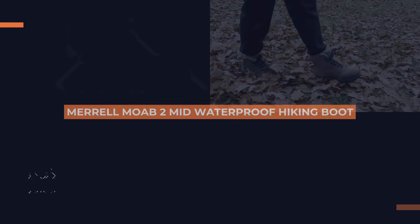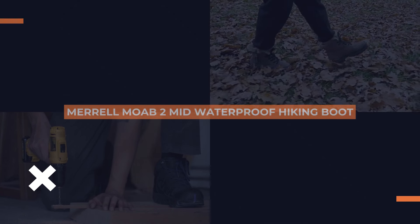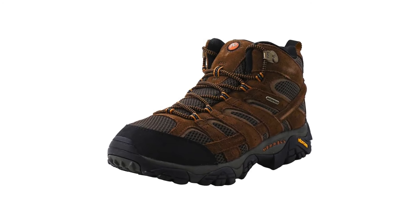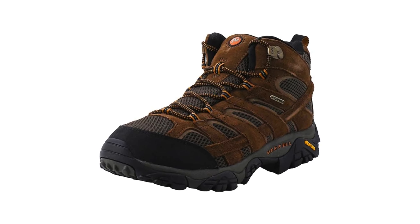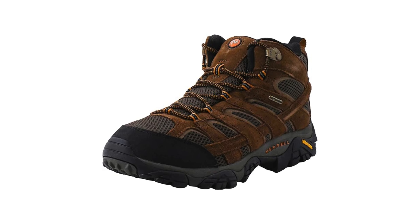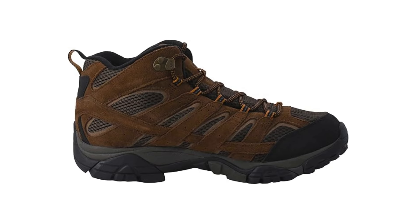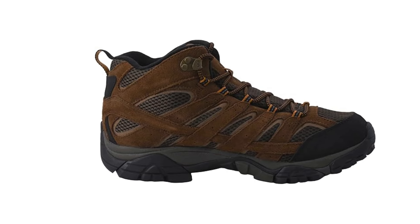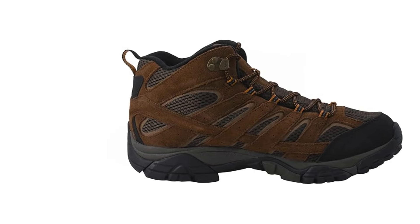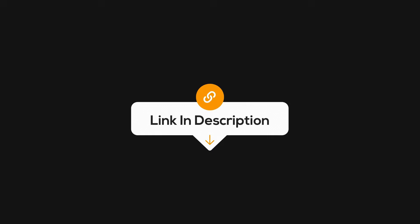Our next pick is a fan favorite, the Merrell Moab 2 Mid Waterproof Hiking Boot. Known for its comfort and support, this boot is perfect for all-day hikes. It's designed with a supportive arch and a breathable mesh lining, keeping your feet cool and comfortable no matter the distance. Plus, the protective toe cap and Vibram outsole offer great durability and grip, so you can handle rough trails with ease. If you're looking for a boot that balances comfort and ruggedness, this one's a top choice. Click the link in the description to learn more.